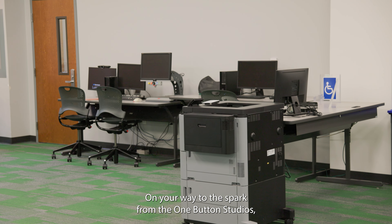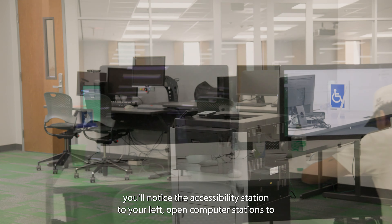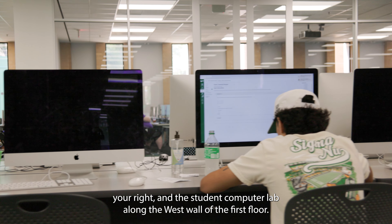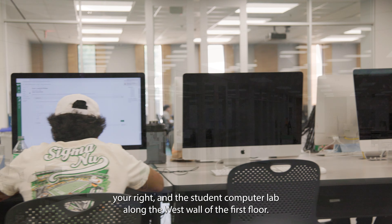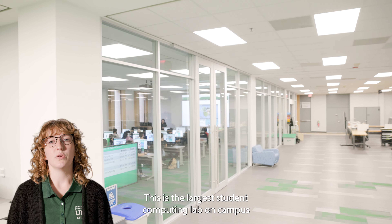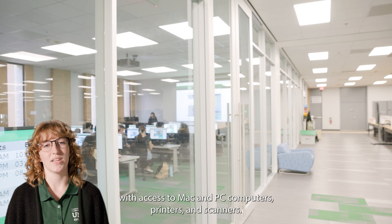On your way to the Spark from the One Button Studios, you'll notice the accessibility station to your left, open computer stations to your right, and the student computer lab along the west wall of the first floor. This is the largest student computing lab on campus, with access to Mac and PC computers, printers, and scanners.